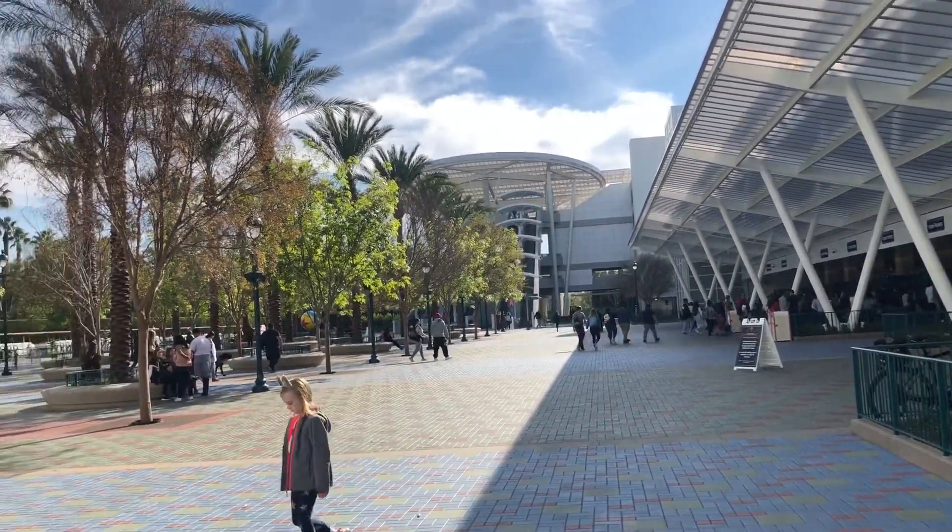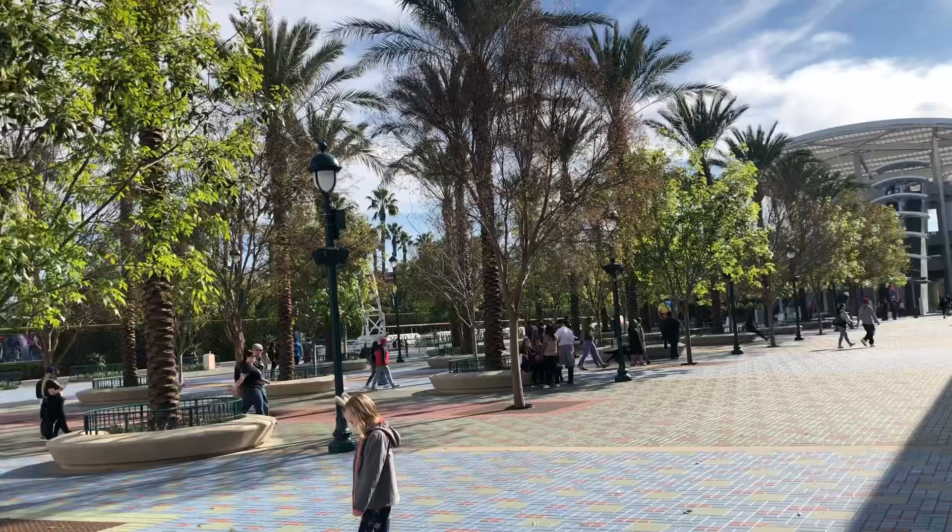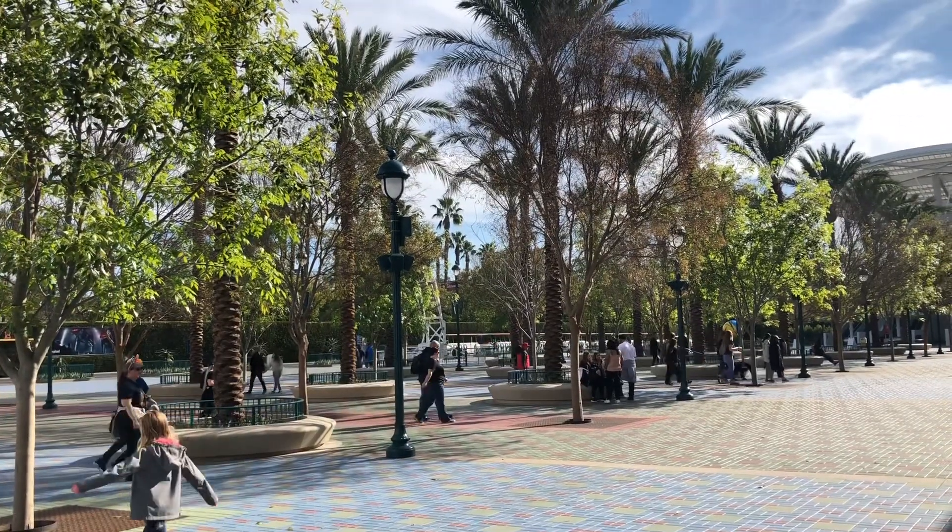That's pretty sweet, but it looks so good, right? You guys like this new parking area? Let me know down in the comments.